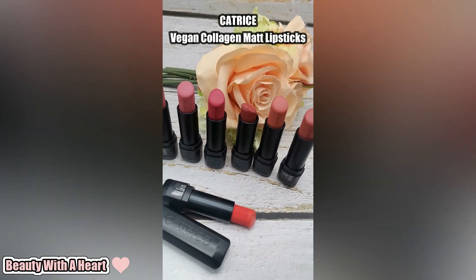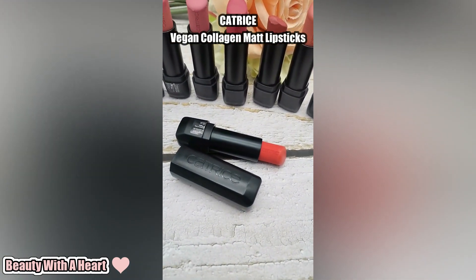Let's talk about this lipstick formula lah. It says vegan and got collagen inside. And I tell you ha, it's damn short siyah!